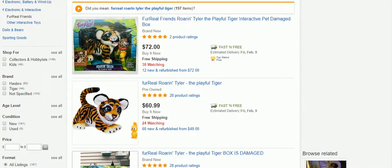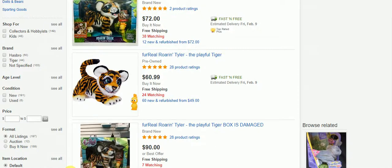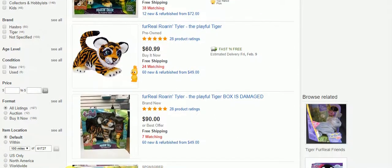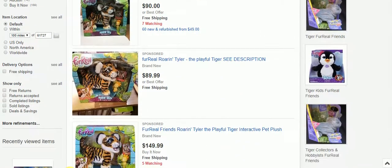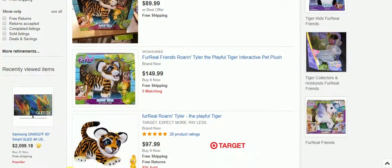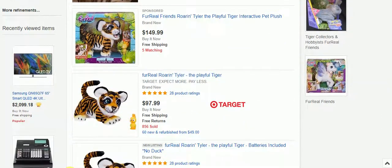Here we are on eBay. eBay has 197 listings. They have more to choose from — pre-owned ones and brand new ones. So it just depends on what you're looking for. $97.99 right here, brand new, 856 sold — that's the one. If you'd rather get one from eBay, the link will be in the description box below.